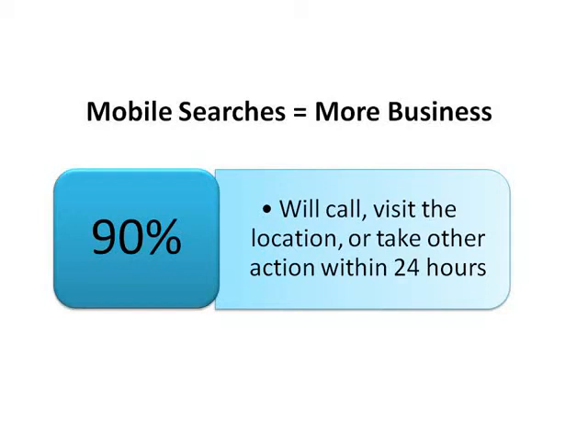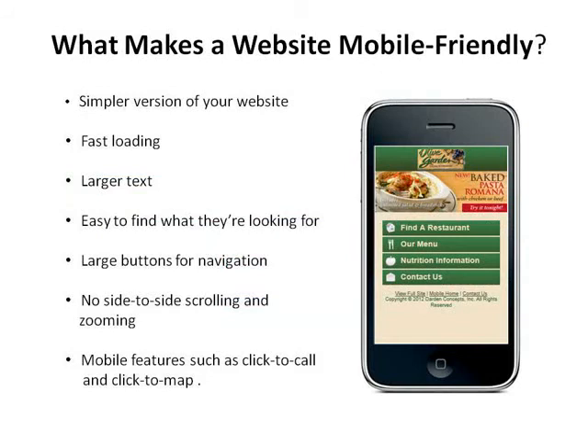So what can you do to capture more of these potential customers? You need to have your current website automatically redirect your visitors to a mobile-friendly website. A mobile-friendly site is a simple version of your main website that loads fast with larger text and large buttons for easy navigation. There's no side-to-side scrolling or zooming needed, and convenient features like click-to-call and click-to-map let customers find and contact you immediately.